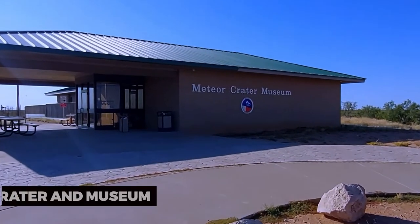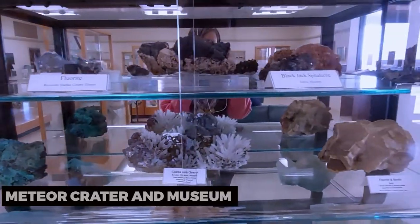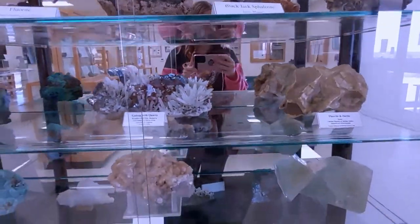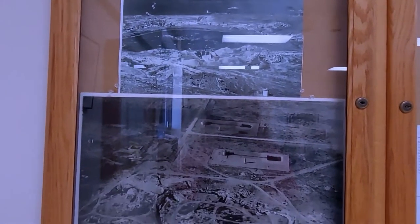For family-friendly fun, visit the Odessa Meteor Crater and Museum. Learn about the impact of meteorites on Earth and explore exhibits that delve into the science behind these celestial visitors. Discover the fascinating world of astronomy and space exploration.